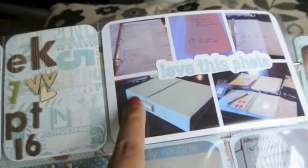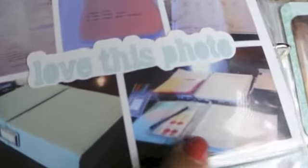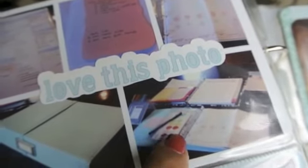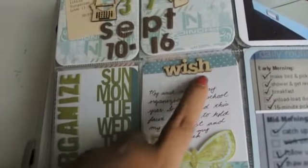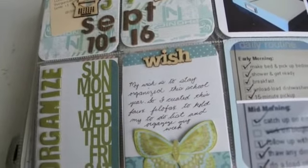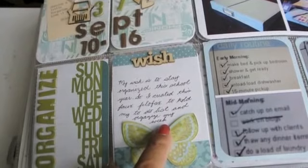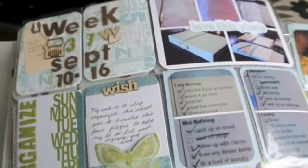Isn't that pretty? It's the Martha Stewart five-and-a-half by eight-and-a-half binders. I just love them. And this is what the inside looks like with my little reusable do-drops that I use in my folder. I put a wording that's also from Studio Calico — those veneer pieces — and it says 'wish,' and it says 'my wish is to stay organized this school year. So I created this Filofax to hold my to-do list and organize my week.' I might still put an arrow on there.